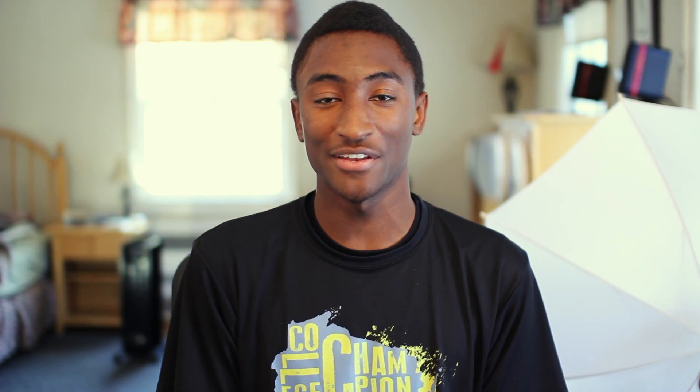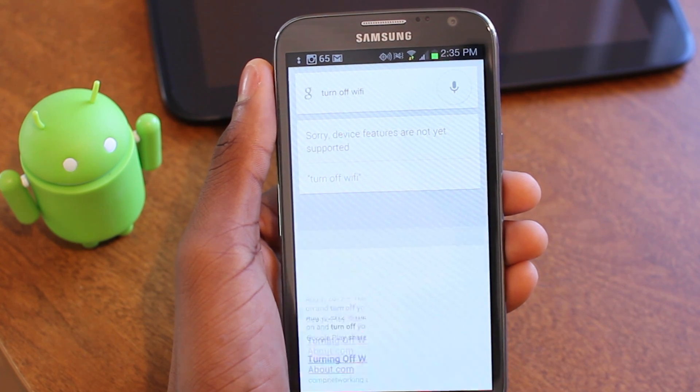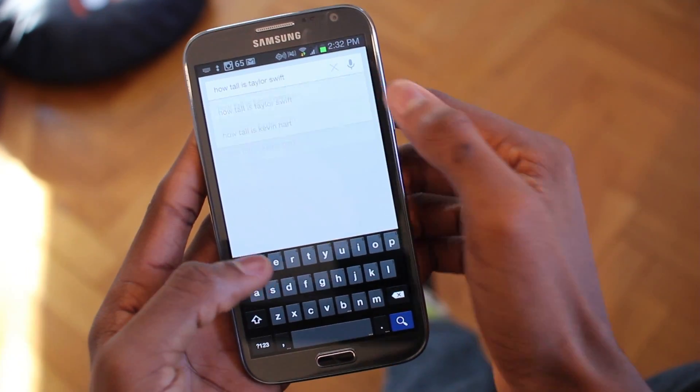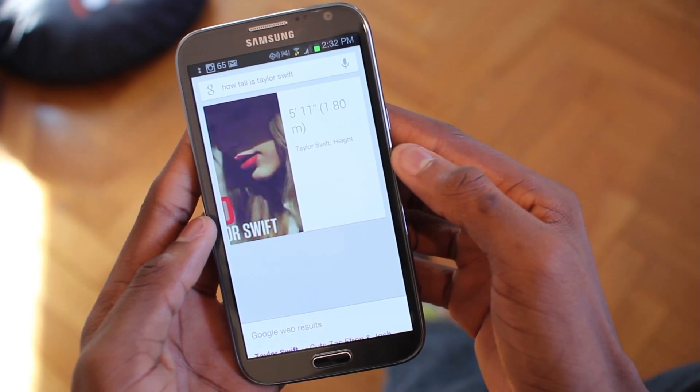What's coming up soon is the ability to use OS functions. I asked it to turn off Wi-Fi and it gave me a message saying that system functions are coming but are not yet implemented — keyword, yet. Also, what's neat is you don't have to use your voice to get a card with the answer from Google. If you're in a quiet area and don't want to talk, you can type in your question, and if it's in Google's database, it'll give you a card with the same answer as if you had used voice search.